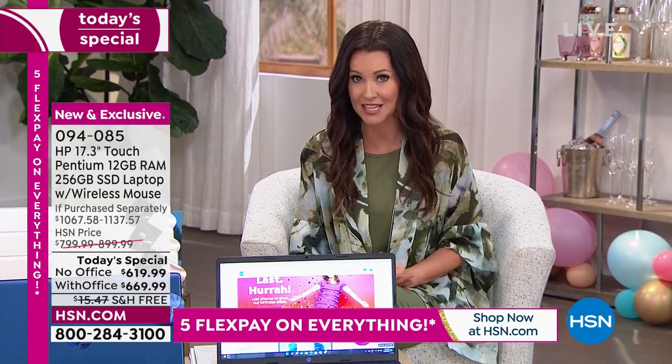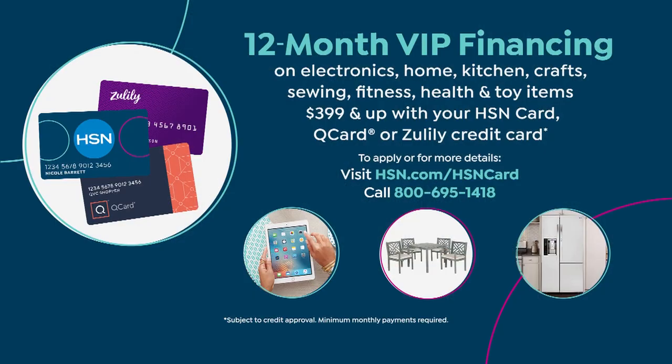VIP — if you've got an HSN card, it's $56 for a brand-new high-powered laptop with touchscreen. That's what we call VIP financing. You can get it with or without Office. Either way, the best savings is with Office.